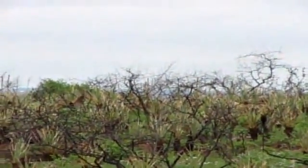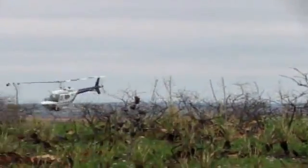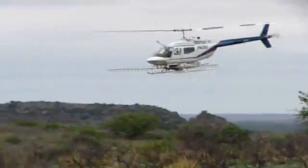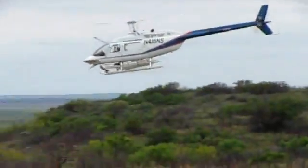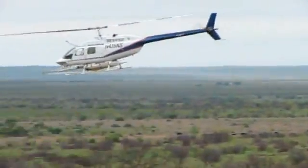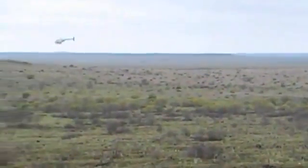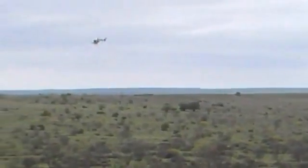The greatest tool that the brush sculptor has at his disposal is GPS technology. We can literally take a GPS unit and mark and delineate areas on the habitat — maybe a draw or a riparian area — that we want to leave out of our spray pattern. We load that onto the onboard computer on the helicopter or spray plane. The spray system will shut off when it passes over the area we want to leave untreated.